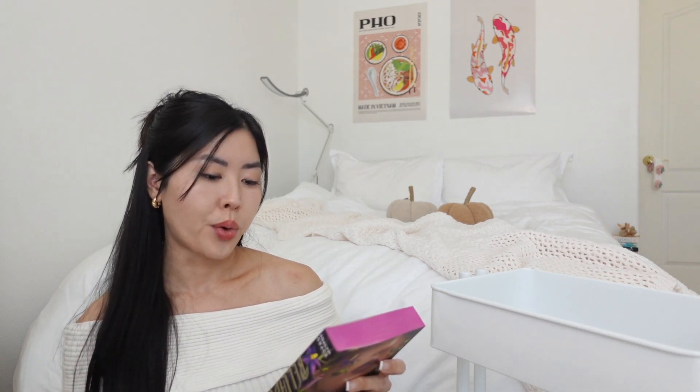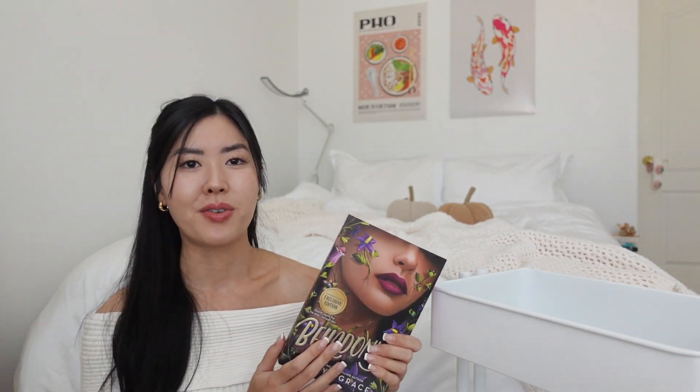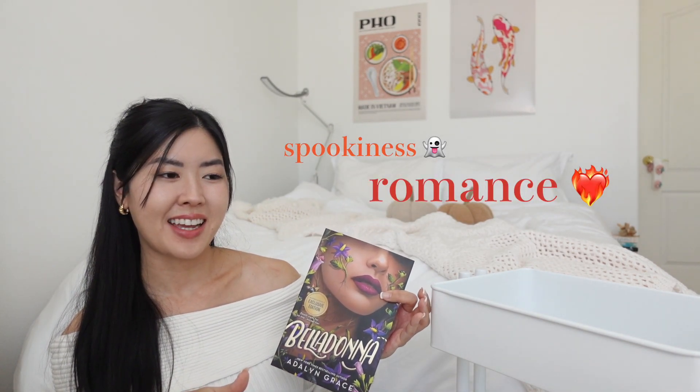Many of Signa's relatives have mysteriously fallen ill over the years. She is finally taken in by her last relatives, the Hawthorns, described as an eccentric family living at Thorn Grove — both glittering and gloomy. While there, she encounters her mother's spirit, who reveals she was poisoned. Signa then teams up with Death — an actual figure — to solve the mystery. It's the perfect Halloween read with spookiness, romance, and darkness.